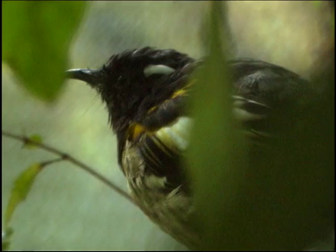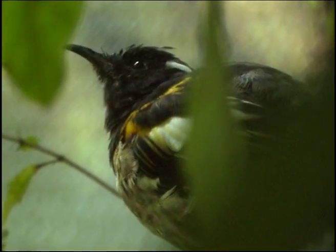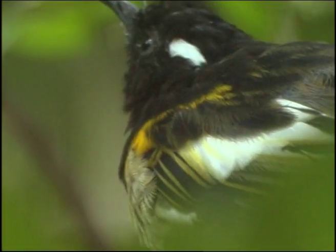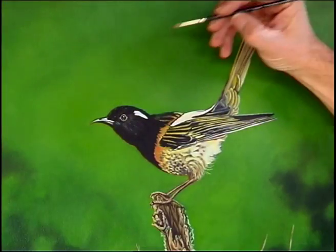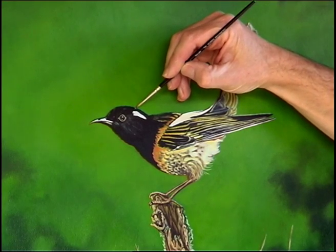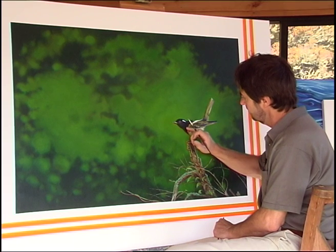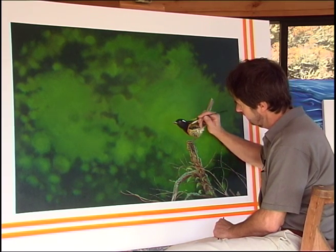This is a stitchbird, and no doubt it was in our bush, and common across the North Island, but within 50 years of Europeans arriving, the bird suffered a catastrophic drop in numbers. I feel obliged to paint it. The stitchbird has survived on a few offshore islands, and with careful conservation is making a comeback.